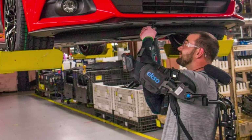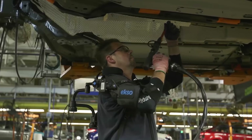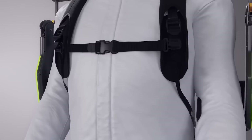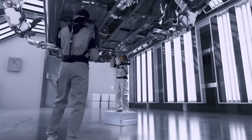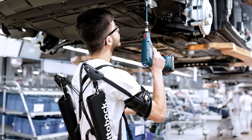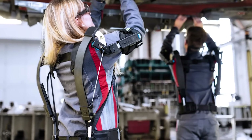Similar exoskeletons are used in Ford factories to reduce wear and tear on employees who perform many tasks with their arms raised above their heads. The upper body exoskeleton supports the body, relieves excess tension, and improves health. Audi and Hyundai are also gradually introducing similar technologies — after all, the quality of the product depends on the health of employees. Such exoskeletons will likely soon become a typical part of our working lives.